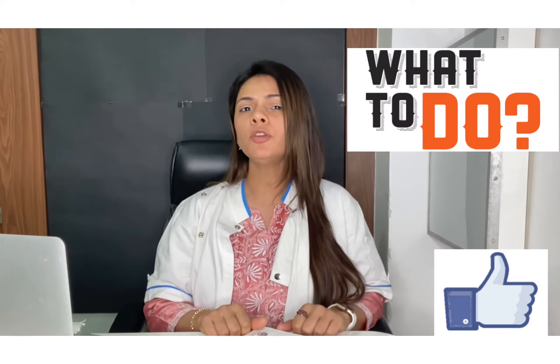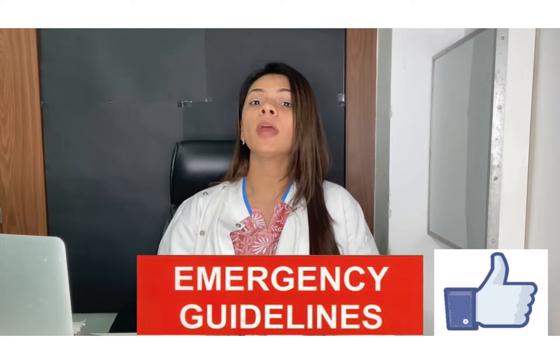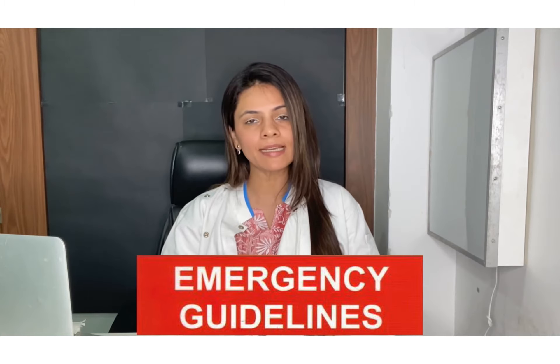It might happen at home, it could be while you are on the playing field or even at night in bed. Dental emergencies can happen almost anywhere. But in most situations, how you respond to an emergency can have a big impact on your oral health and your smile. Would you know what to do when an emergency occurs? We are going to give you some basic guidelines.